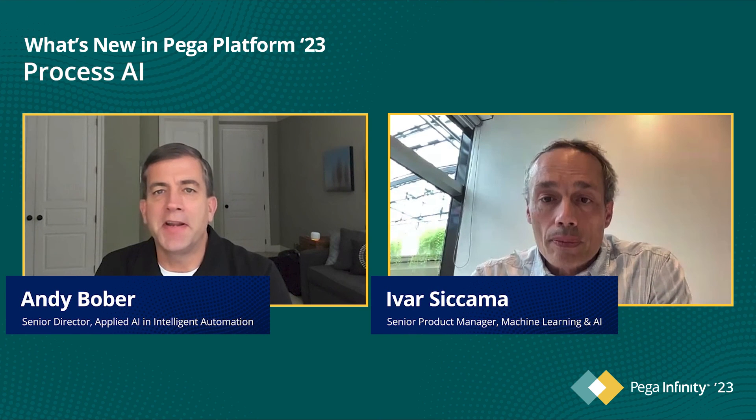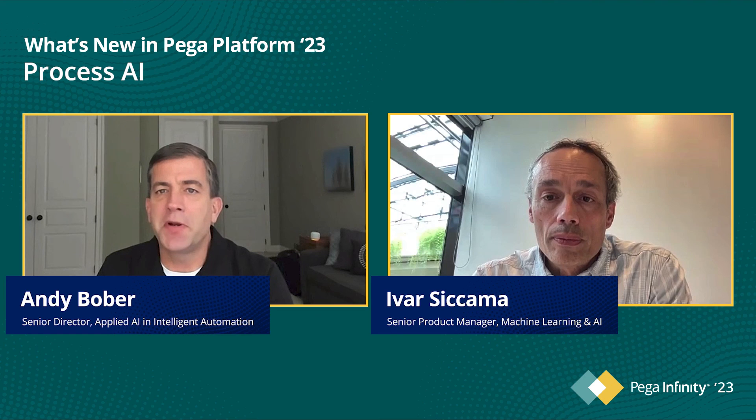Thanks, Ivar, and thanks everybody again for joining us today. As you can see, Infinity 23 is a really exciting new release for us, especially for Process AI. For our clients, Process AI is a proven game changer, and we encourage you to check it out. Before we wrap up, I'd like to give a special shout out to our product and engineering teams for delivering so much cool new functionality in Process AI. Please be sure to take advantage of both our online resources as well as reach out via your account team to learn more about Process AI. Thanks, and have a great day. We'll see you next time.